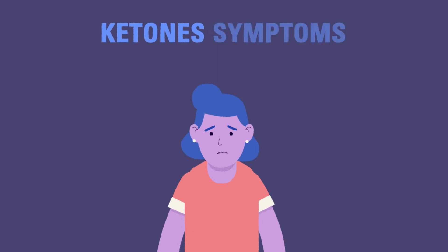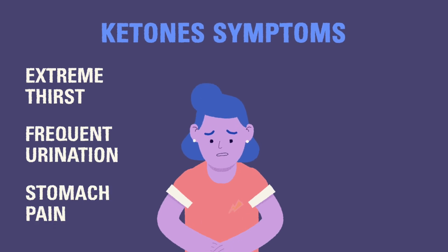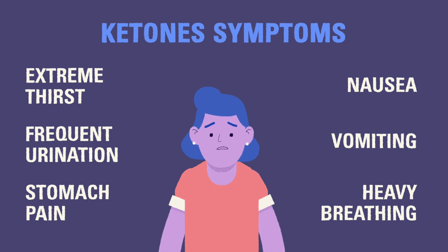Children may feel certain symptoms when there are ketones present in their body. These include extreme thirst, frequent urination, stomach pain, nausea, vomiting, and heavy breathing. A child might feel any combination of these symptoms, or none at all.